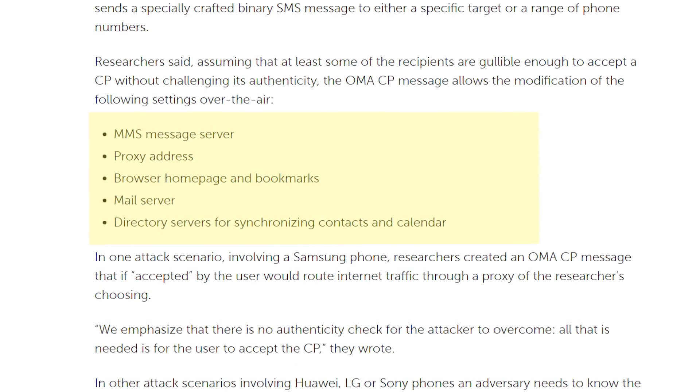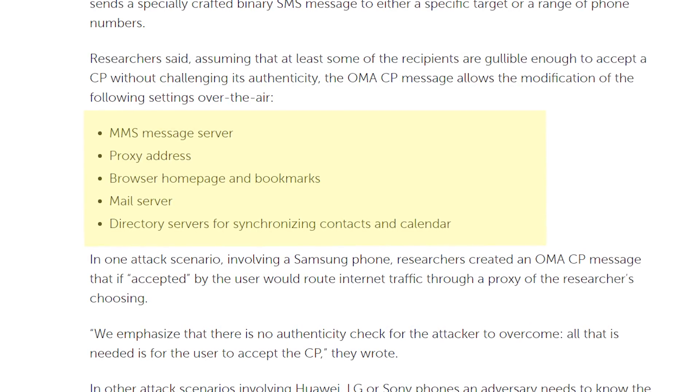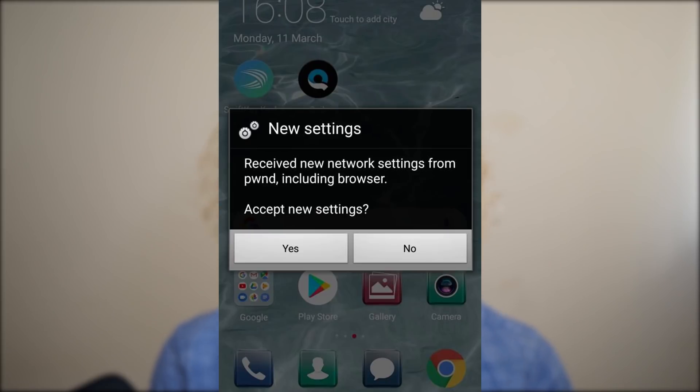Settings like MMS message server, mail server, and browser homepage settings all need to be sent to the device using over-the-air provisioning. The idea is that you'll get a message on your phone saying new network settings are available from your carrier. You tap yes and you're done. It's pretty standard and not many people question the legitimacy of these messages.